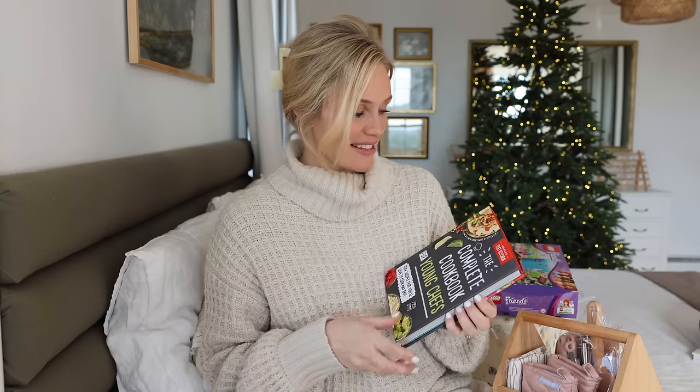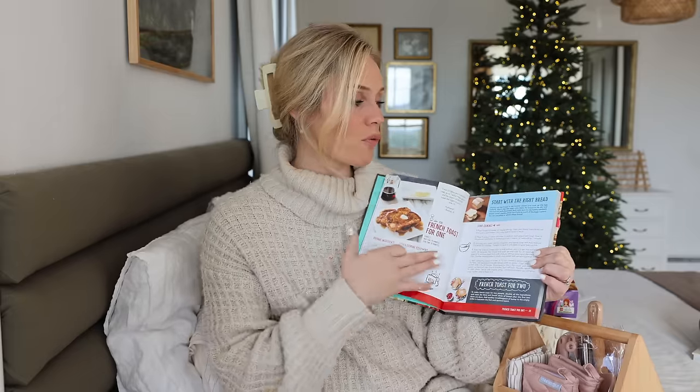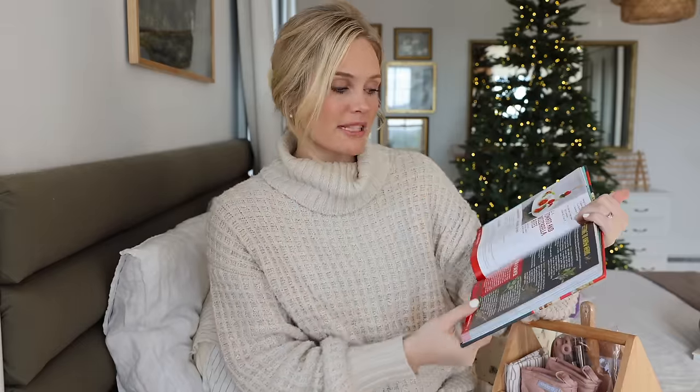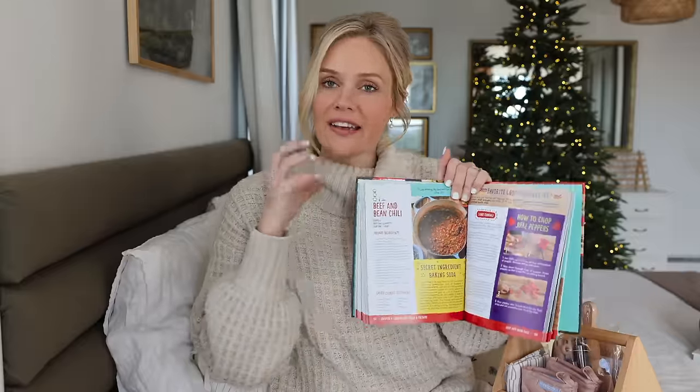Kyra mentioned not long ago that she would like her own cookbook, which I thought was so sweet. So I got her The Complete Cookbook for Young Chefs by America's Test Kitchen. What drew me to this one in particular was all the information it has — not just recipes, but pages on herbs, what they taste like and what they'd be used for, cutting techniques, and a very educational approach with pretty simple recipes. I think she's going to absolutely love it.